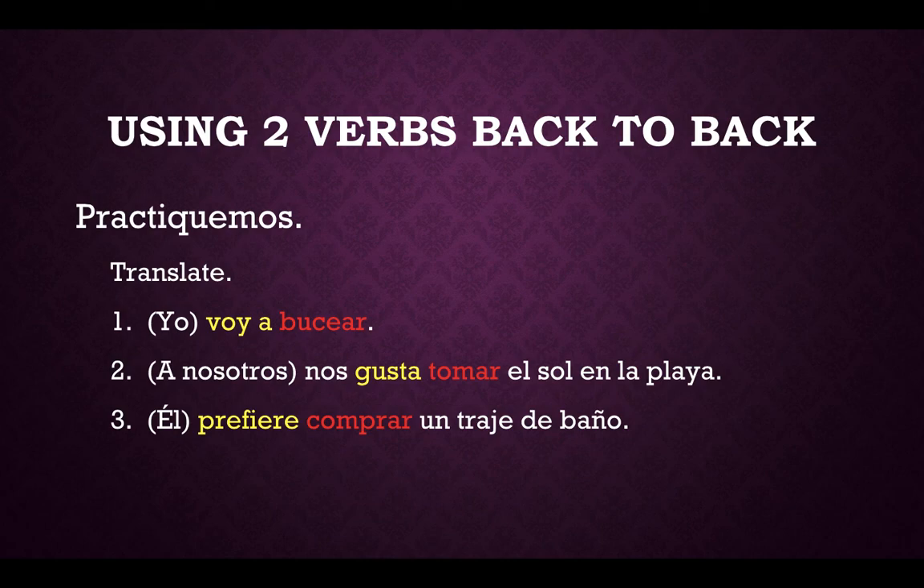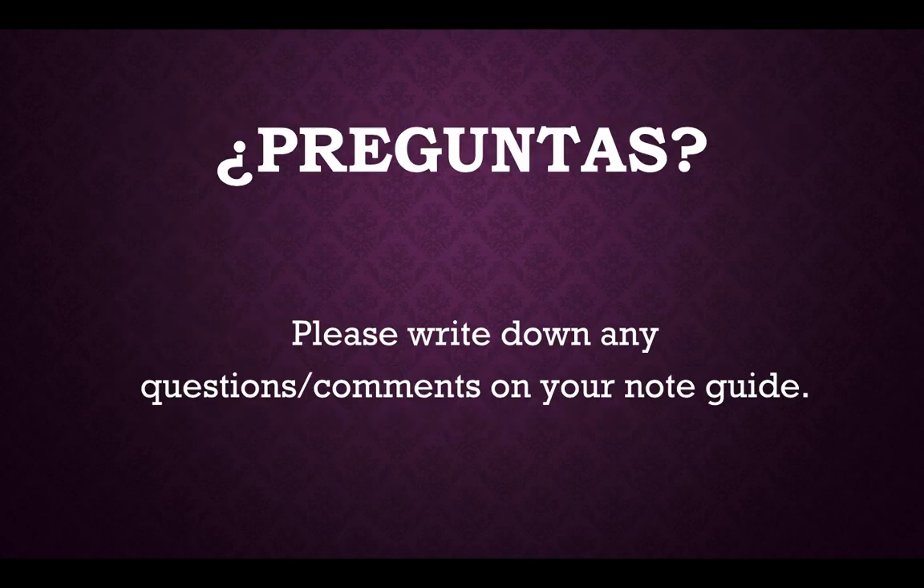Double check: your first verb, shown here on your screen in yellow, should be conjugated. And the second verb, written in red, should be left in the infinitive form. If you have any questions, please jot that down on your note guide. Leave me a comment if you feel like it. Thank you so much — gracias por ver. Adios.